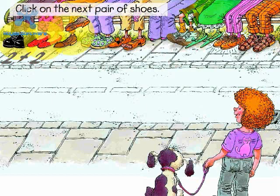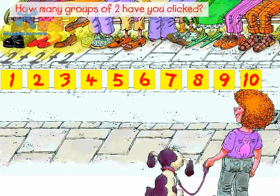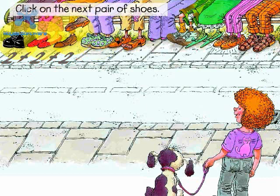Click on the next pair of shoes. Plus two. Next is Mr. Robert Hall, who's very thin and very tall. His two shoes have little holes underneath on both the soles. How many groups of two have you clicked? Three groups of two. Two plus two plus two equals six.